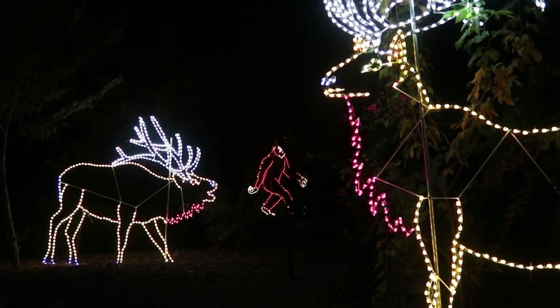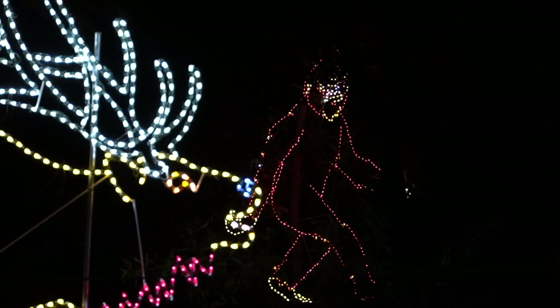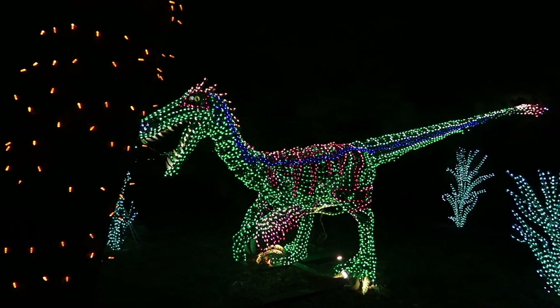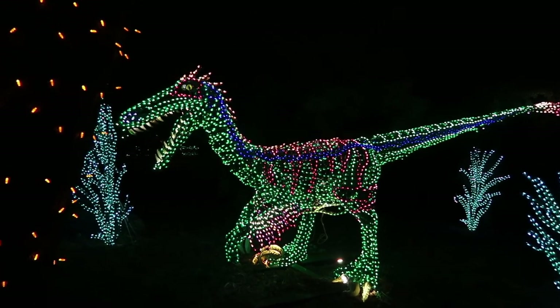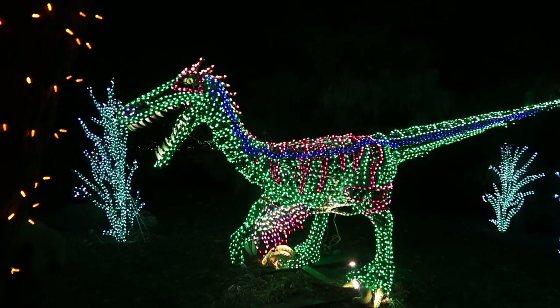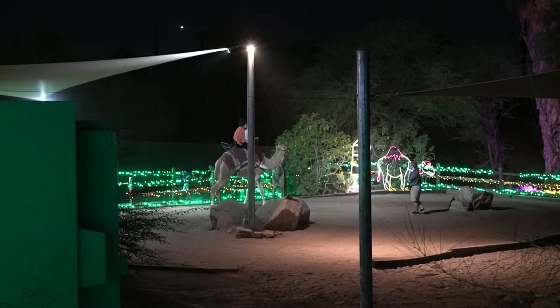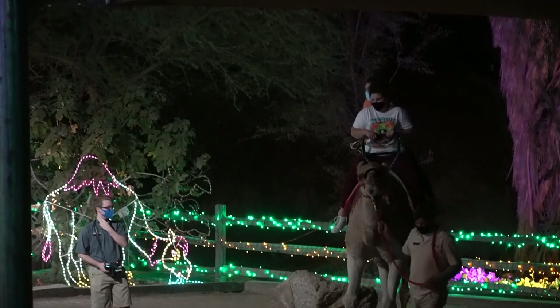Look, it's Bigfoot! Bigfoot is here at the zoo — I knew it. So you got to see Harold the Yeti and Bigfoot in one night. When does that happen? Is that a Velociraptor? Some kind of dinosaur. For those of you hankering for a camel ride when you come here to Zoo Lights, they got you covered.